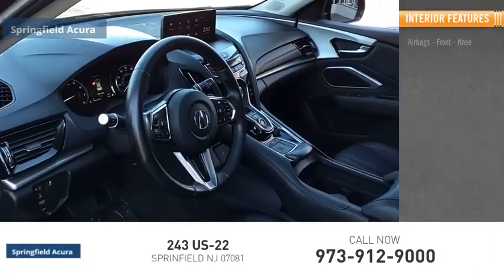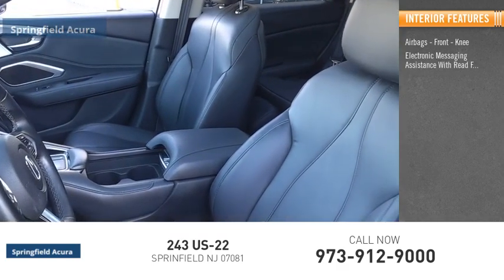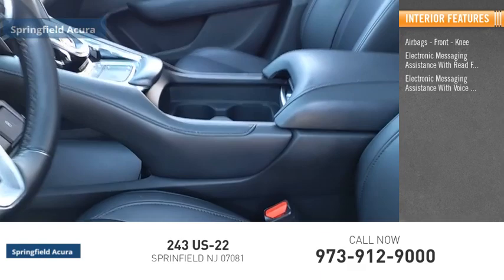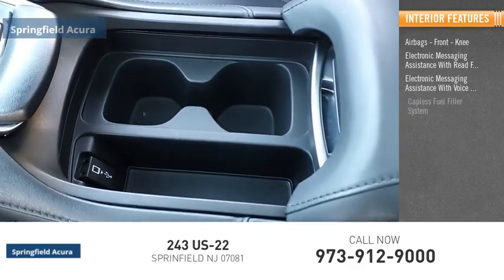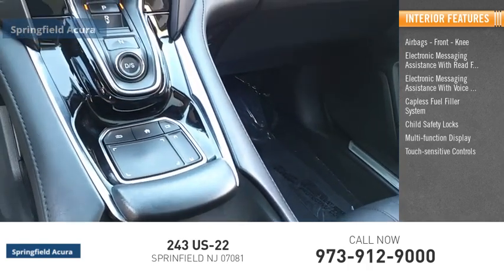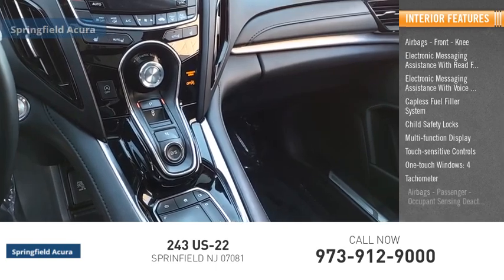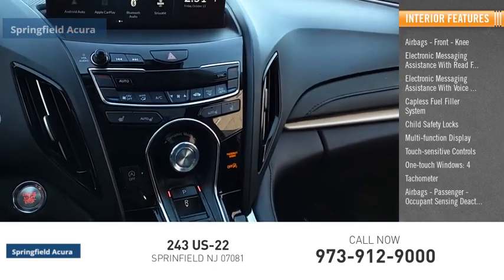Inside you'll find airbags, front knee airbags, electronic messaging assistance with read function, electronic messaging assistance with voice recognition, capless fuel filler system, child safety locks, multi-function display, touch sensitive controls, one-touch windows, tachometer, and passenger occupant sensing deactivation.